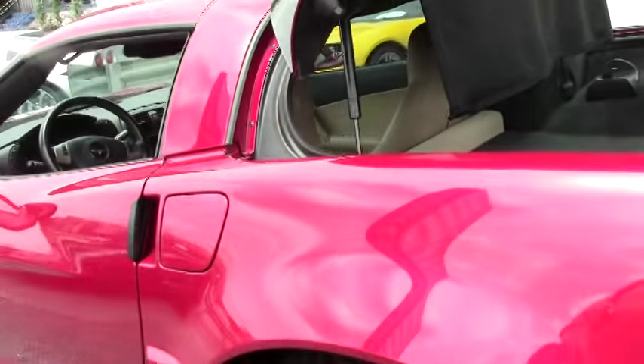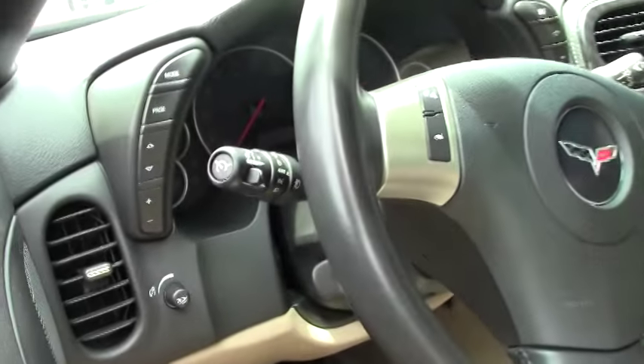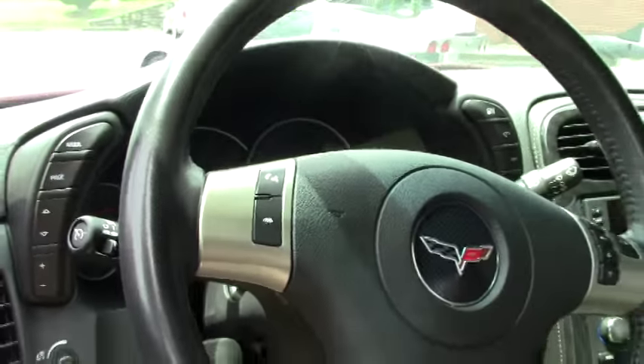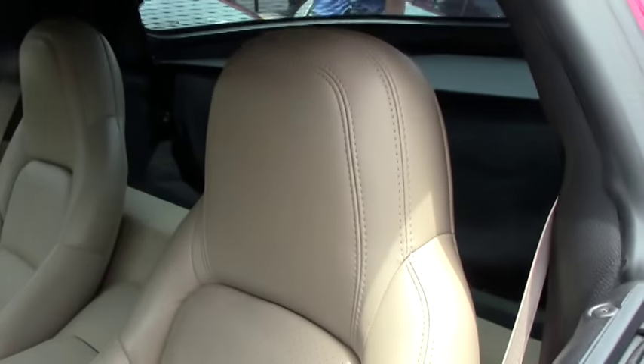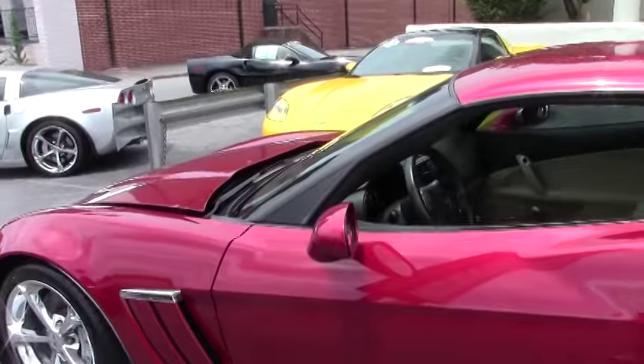This is just one example of 125 Corvettes in stock at all times at Buy A Vet. If you have any questions about this car or any of them, call — ask for David. Email me at david@buyavet.net or call me at 404-944-7300.